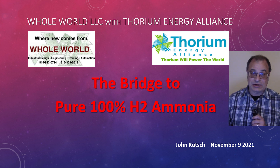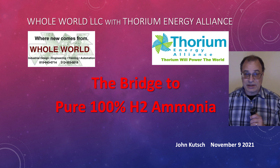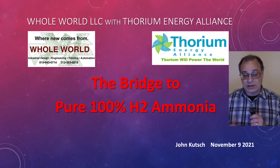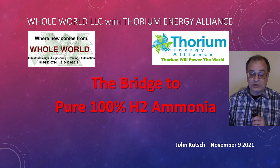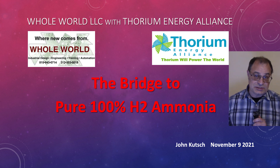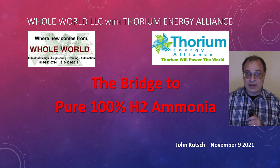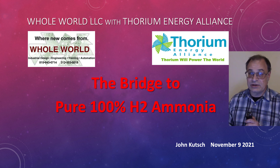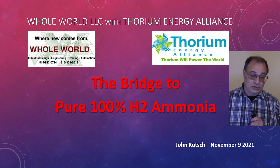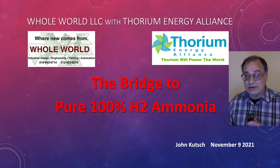I'm John Kutch and I'm the director of the Thorium Energy Alliance, but this talk actually comes from my consultancy, Whole World LLC Design Engineers, for the integration work that we're doing to integrate nuclear power, molten salt, thorium storage energy systems, and advanced high temperature steam electrolysis and other ways to make hydrogen. This applies to ammonia, but it could apply to steel production, cracking of petroleum products, and other sources where we want to replace carbon with hydrogen.